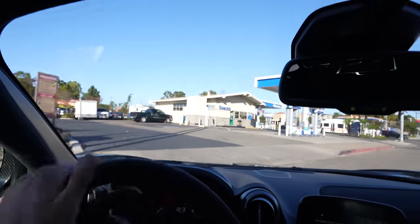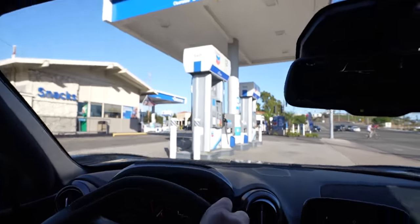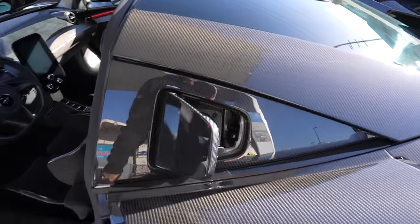Quick pit stop — going to top this thing up with fuel and then we're going to head over and meet up with the crew. We're going to need a full tank to have shenanigans, because McLarens have smaller fuel capacity than like a Lamborghini. This door here is the fuel door on the Senna. Finished topping this thing up and then we're going to hit the road.